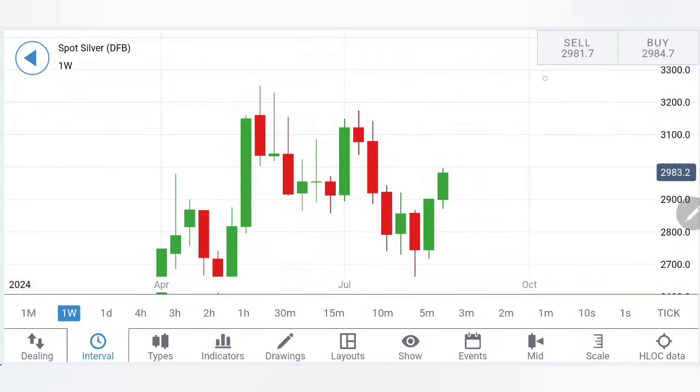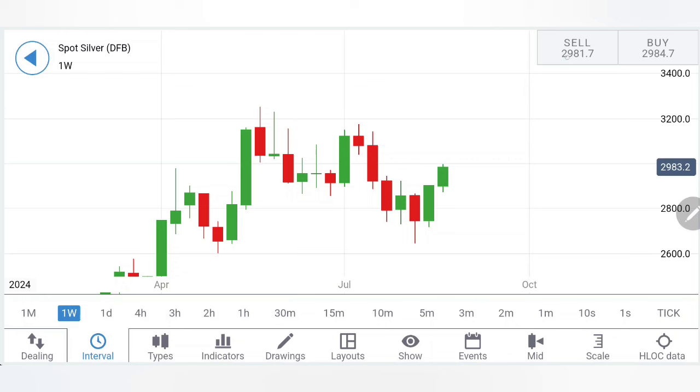Silver traded with modest bullishness last week as expected and predicted in my weekly reviews. It has fallen shy of $30 levels, which appears to be a critical resistance. The second observation is the diminishing bullishness. Can we say that prices are going to reverse from here, or is there a possibility of a stronger breakout on the upside? What is going to be our strategy to profit trading silver in the coming week? We are going to see this with the help of charts and indicators.